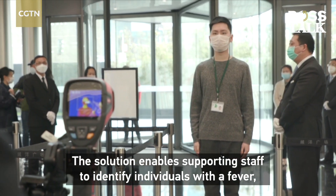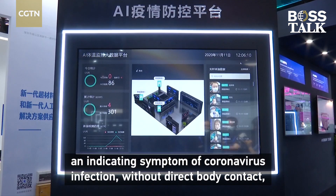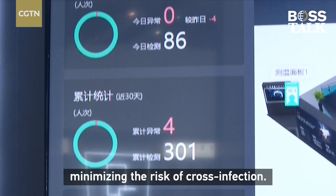The solution enables supporting staff to identify individuals with a fever, indicating a symptom of coronavirus infection, without direct body contact, minimizing the risk of cross-infection.